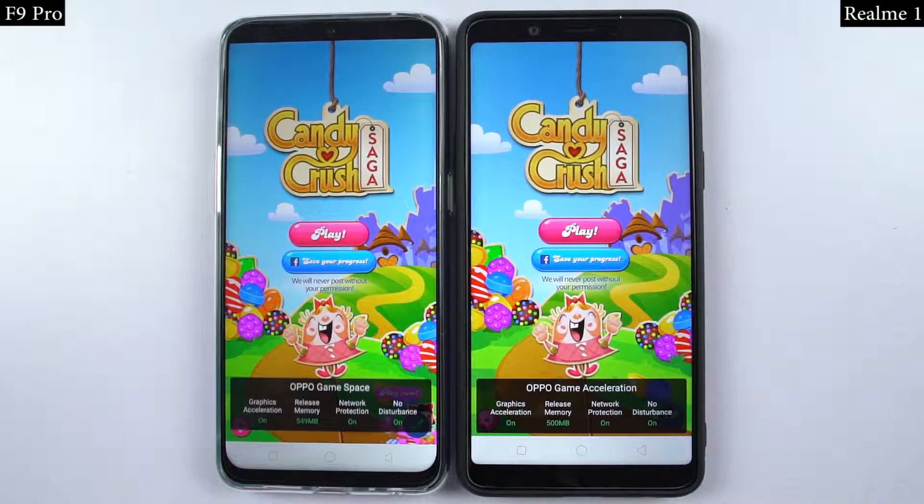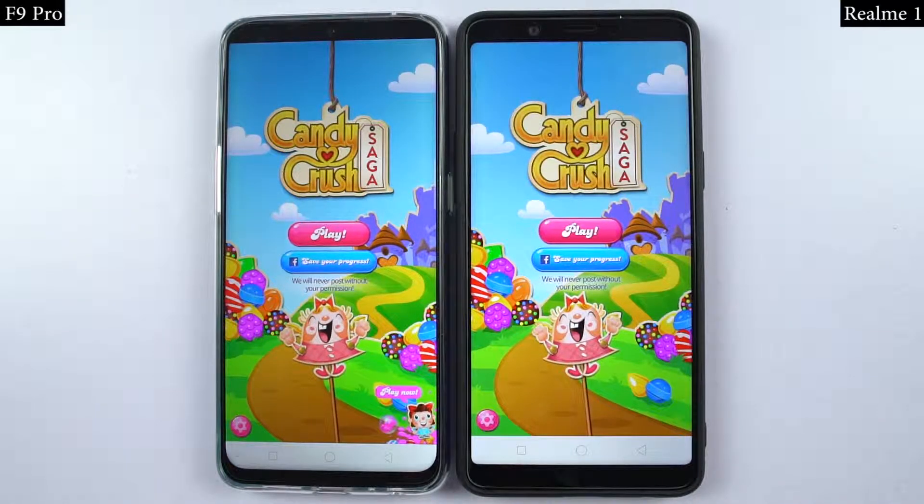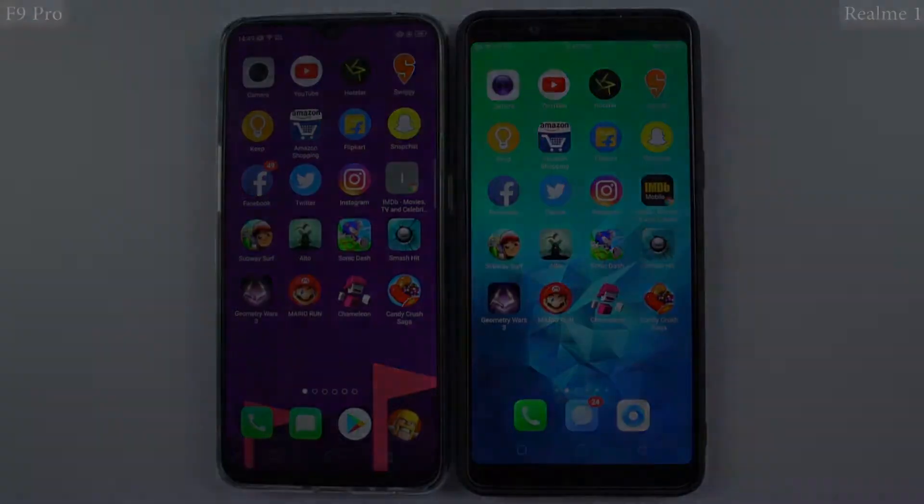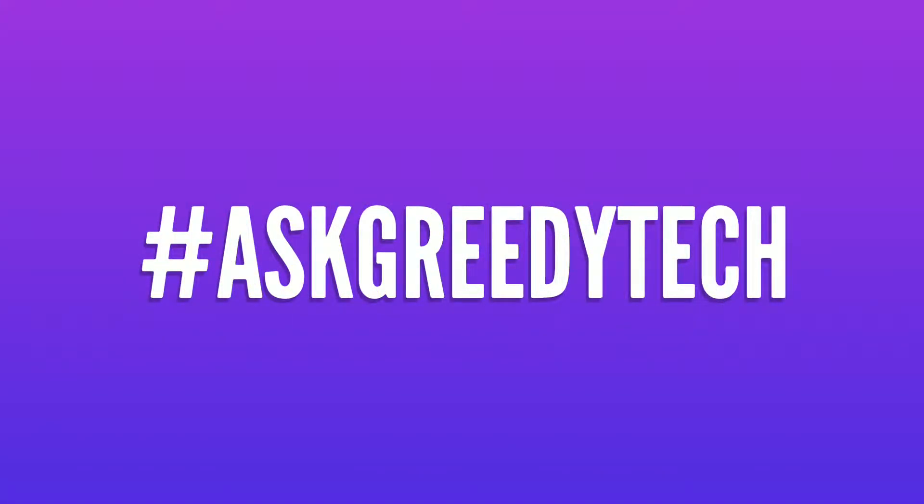So guys, that's pretty much it for this video. What's your take on the speed test and memory management test? Do let me know by commenting below this video. And if you are planning to buy any of these phones, use the link in the description — it really helps the channel. And if you want us to make any specific video, tweet out to us with the hashtag #AskGeedyTech on Twitter.